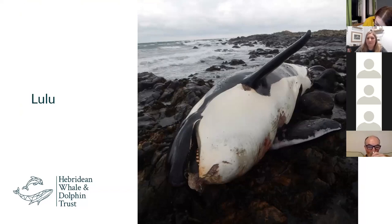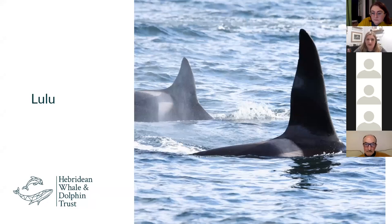Lulu was a mature female of the West Coast Community pod who unfortunately stranded on Tiree back in 2016. She died from entanglement, which is really unusual for the species — it's really rare for killer whales to become entangled because they're very intelligent animals that live in pods.